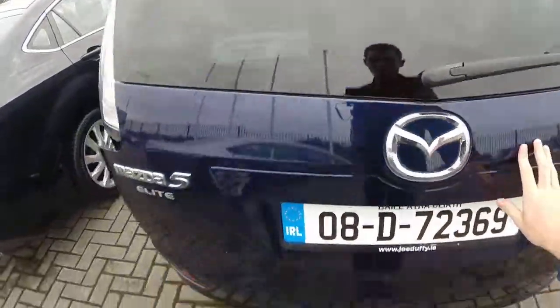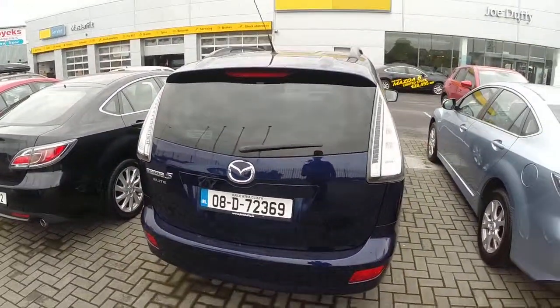All of our cars come with 1 year's fully comprehensive warranty and are fully serviced in our workshop.